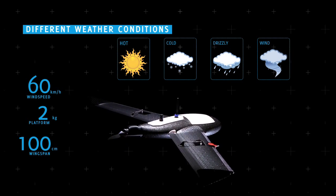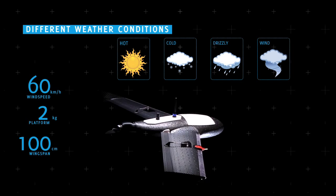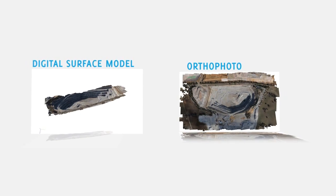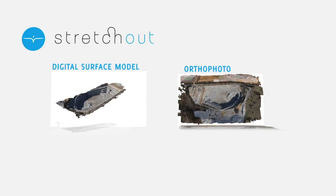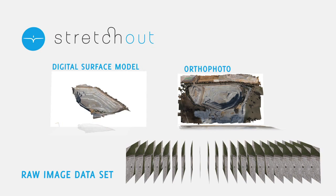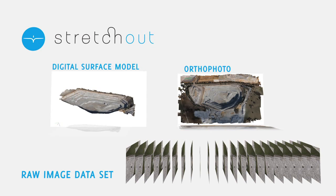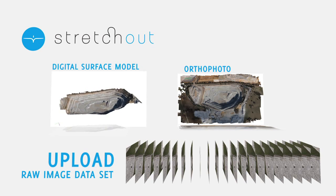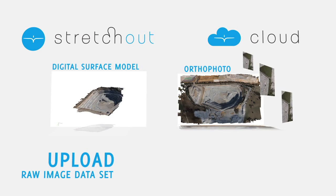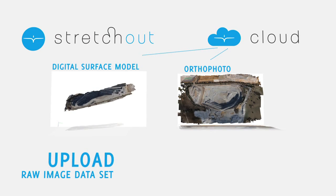All these features make the Gateway X100 the world's fastest and easiest-to-use professional surveying and mapping tool. For the creation of ortho photos or digital surface models, Gatewing offers Stretchout, a highly automated software package that converts your raw X100 image data set in no time with just a couple of clicks. If you do not wish to invest in standalone software, you can simply upload your images to the Gateway Cloud and just a few hours later receive your ortho photo or DSM.